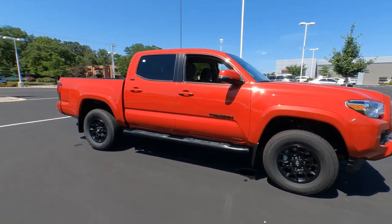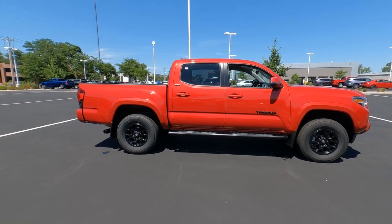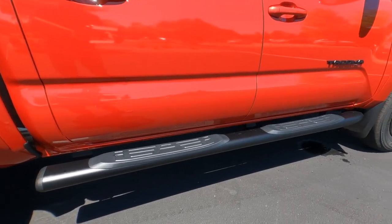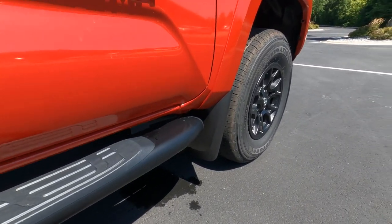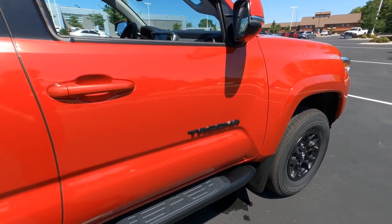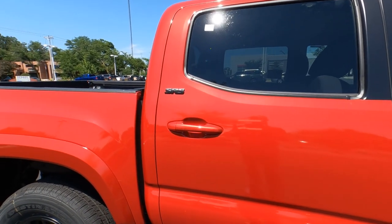This one has three accessories to point out. First are the tubular step rails installed at the factory — that's an extra charge. Then the factory-installed mud guards front and rear are an extra charge. And the blacked-out Tacoma badge and the SR5 badge here are also an extra charge.